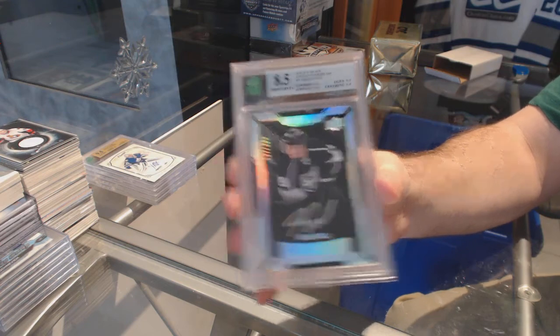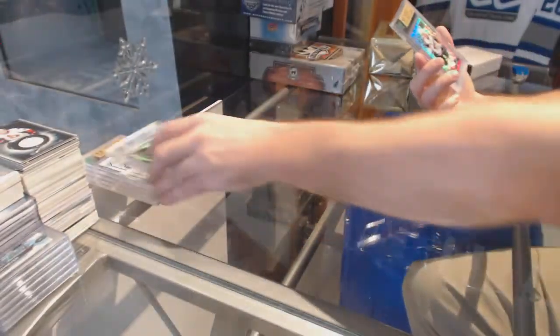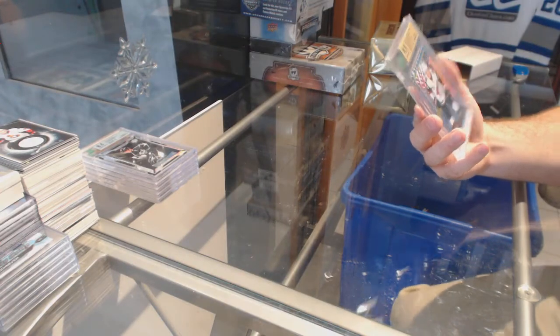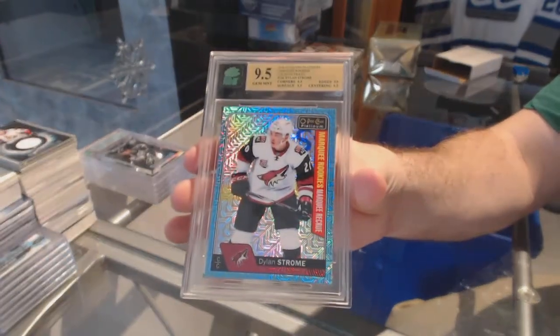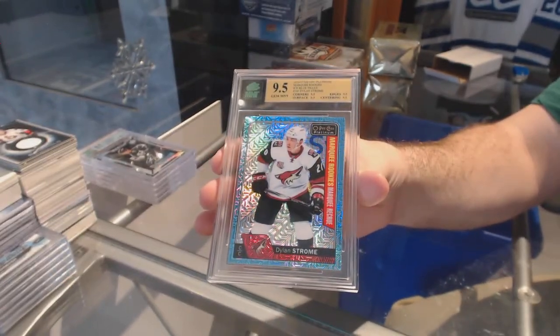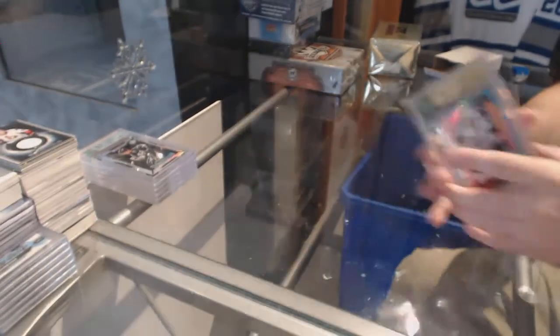Jordan Wheel. And we've got a 9.5 Platinum Tracks rookie for the Coyotes, Dylan Strom. Dylan Strom, nice.